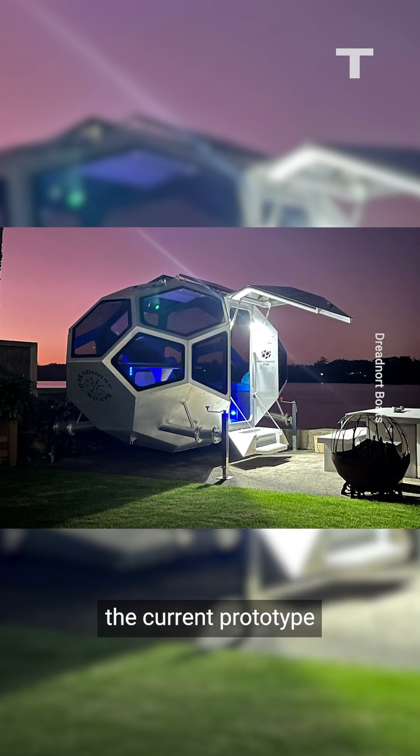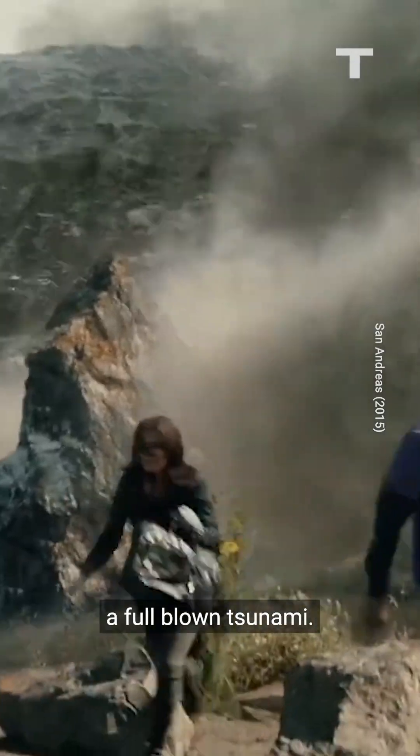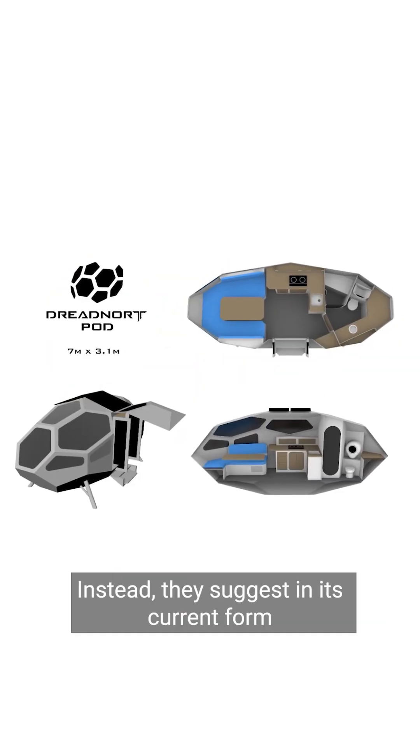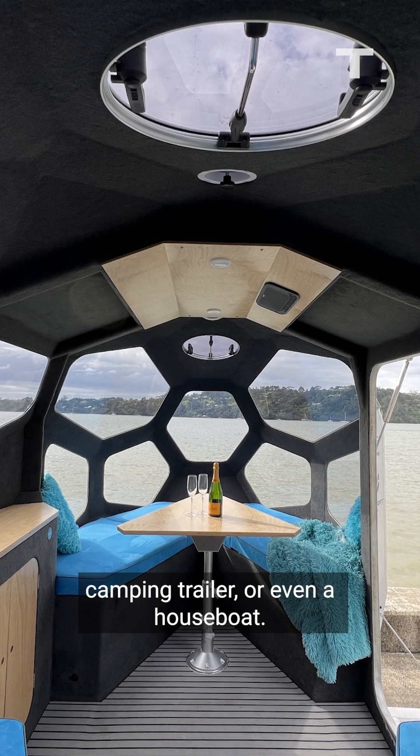The company is quick to point out the current prototype could not actually handle a full-blown tsunami. Instead, they suggest in its current form, the movable structure could be used as an office, a camping trailer, or even a houseboat.